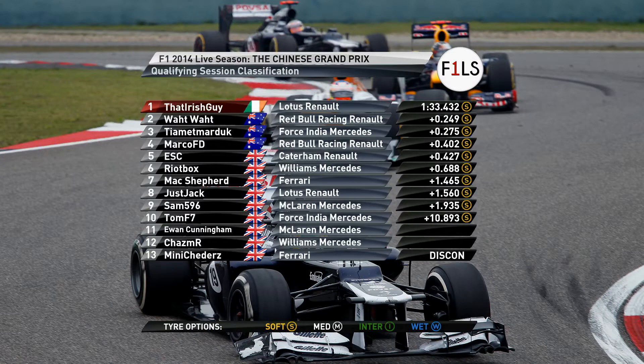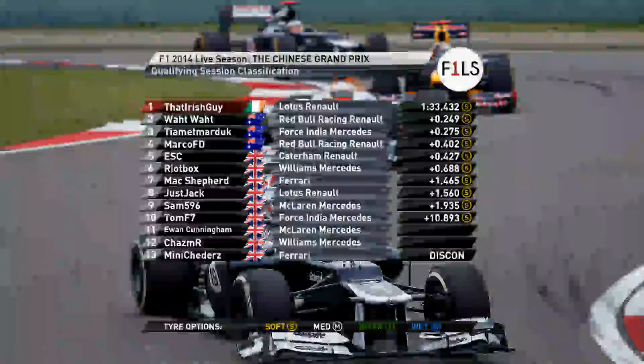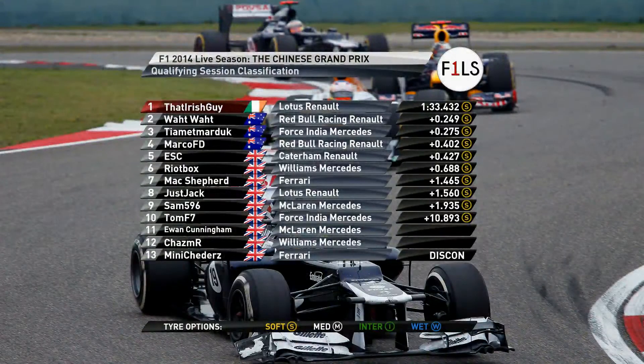At the end of today's qualifying session, Irish Guy took pole by setting a time of 1:33.432, dividing himself two tenths from WatWat in P2 and Tiamat Marduk in P3, who were only a few hundredths off each other's time. Mark OFD starts in fourth, being four tenths off pole time, and ESC in fifth, being just over four tenths off pole.